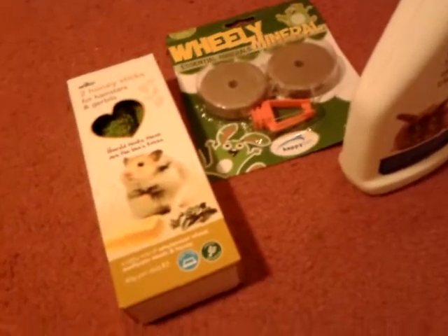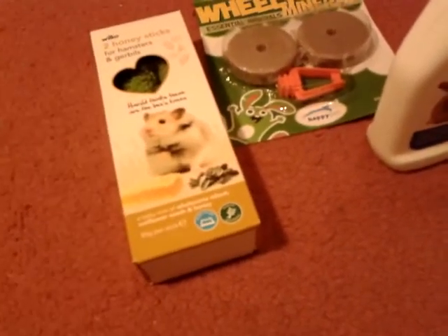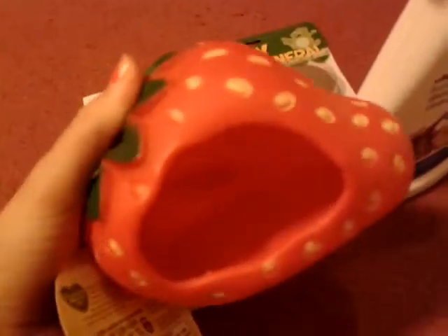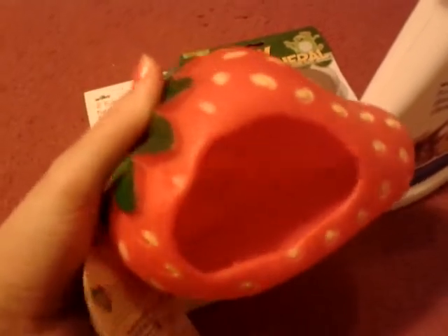And then I got the cutest, cutest, cutest thing from Pets at Home. Oh my gosh, it was adorable. I just had to get it — it's this little strawberry house. I see loads of people, like everybody has one of these strawberry houses. I was so tempted, I had to get it. And I think Peanut's going to love it — she's going to go crazy for this. So I got that from Pets at Home.